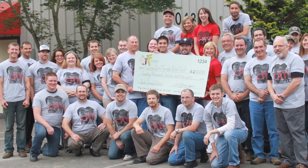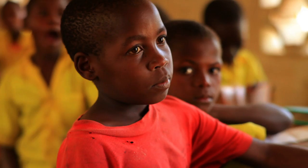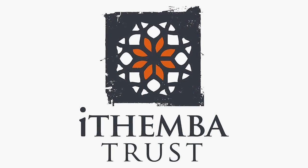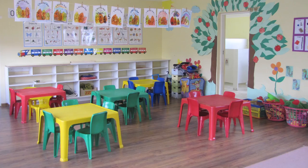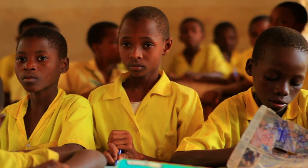Ted and I are committed to education in our community and across the world. To that end, we started the Jernigan Foundation. We support a lot of the local communities and also do international education. We support the Itemba Trust School — it's in South Africa in a very rural area, and the kids there do not have access to meaningful education. We believe that will change their future.